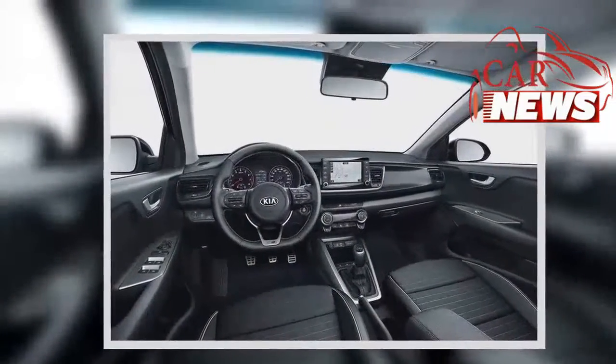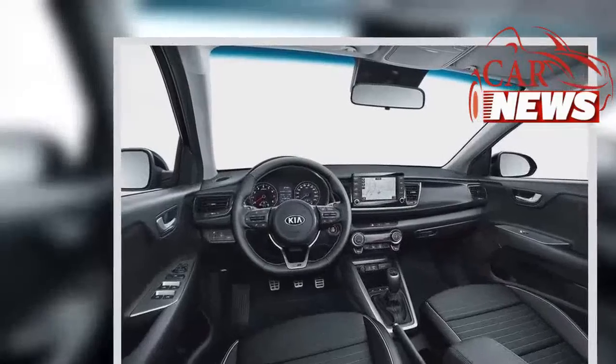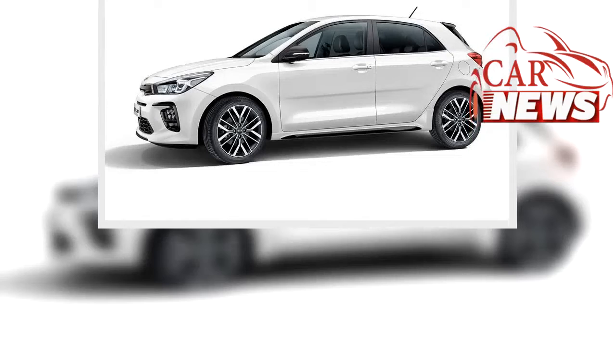Among the Kia Rio GT-Line's new sporty design features are a gloss black and chrome grille, unique GT-Line 17-inch alloy wheels, and LED fog lamps echoing the Stinger GT and Pro Ceed GT.